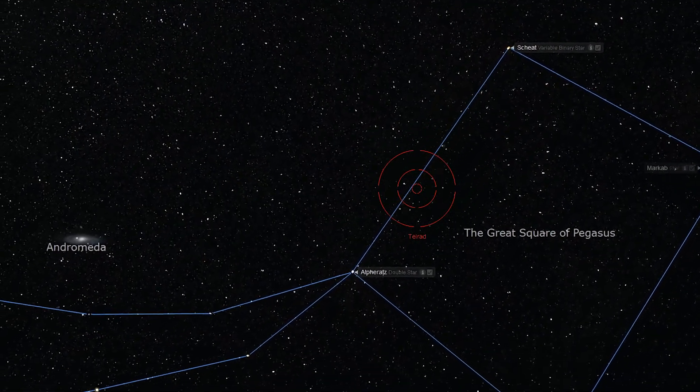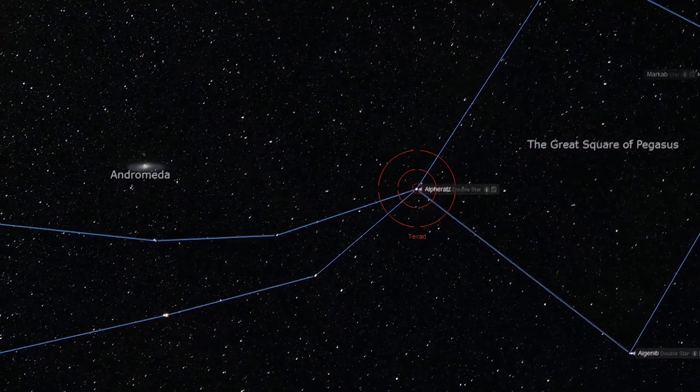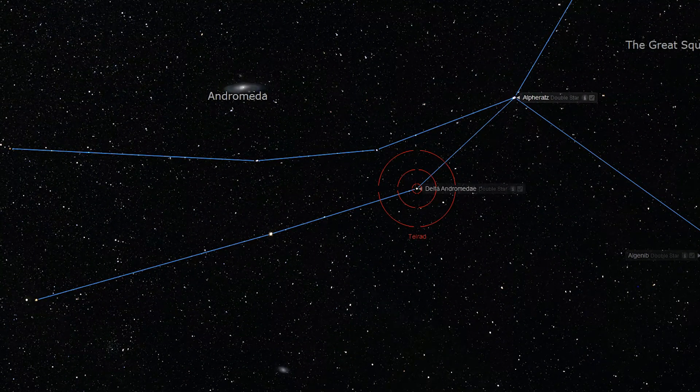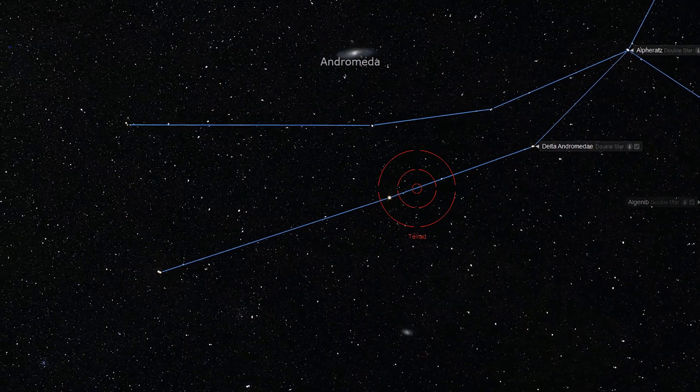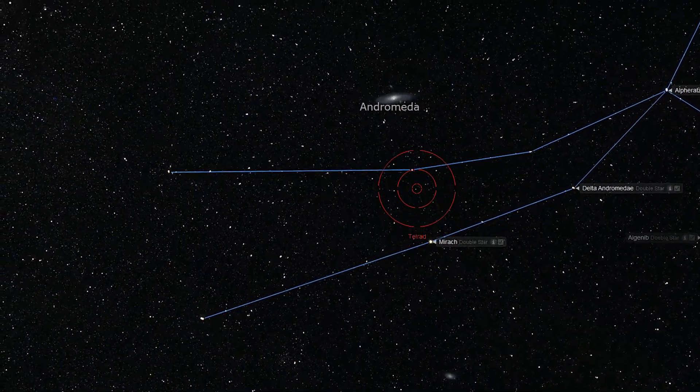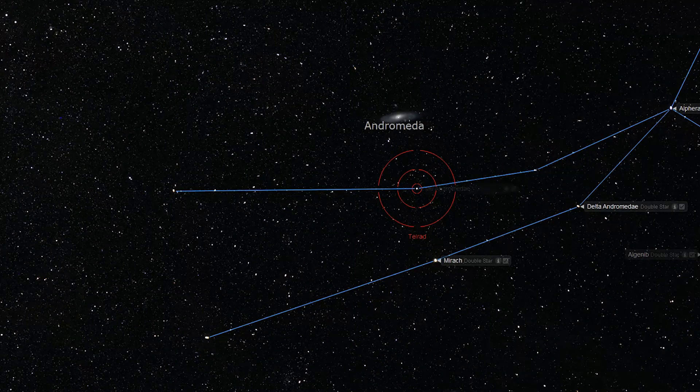In order to find M33, the Triangulum Galaxy, we will start at the top star of the Great Square, Shi'at, and draw an imaginary line through Alpharats. As we pass through Alpharats, the next brightest star we will encounter is Delta Andromeda, in the lower of the two legs of the Andromeda constellation. We will continue along the lower leg of Andromeda to the very bright middle star, Mirac. From Mirac, we will draw another imaginary line through Mu Andromeda, the middle star of the upper leg of Andromeda. Now that we've located Mu Andromeda, retrace the line back through and past Mirac, nearly twice as far as the angular distance between these two stars.